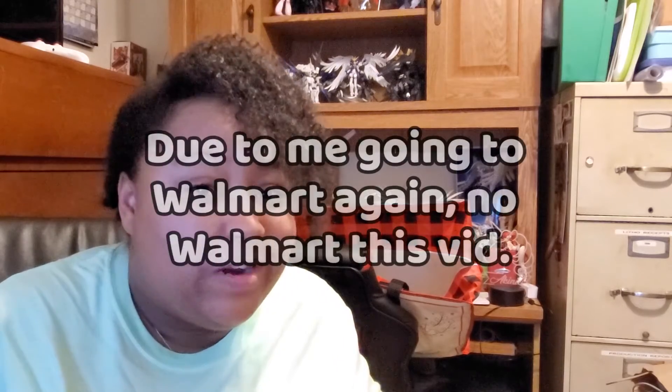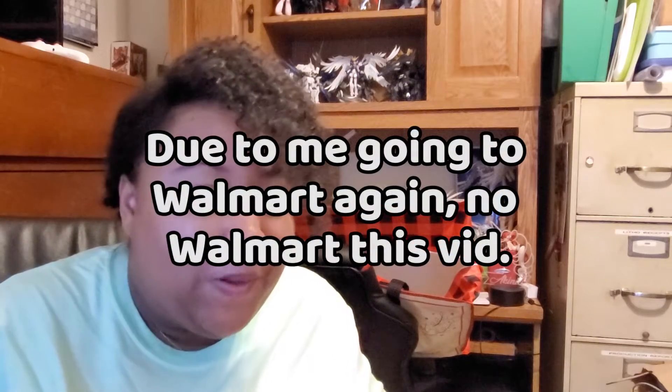Hi everybody, Akenia is back here with another after-Christmas haul, this time from Dollar General. I'll also be showing what I got from Walmart, which isn't much, but the Dollar General stuff is a big haul. So get ready for that. Everything at my Dollar General — actually, there are two locations near me. The closest one didn't have anything on sale yet, but the other location had 50% off.